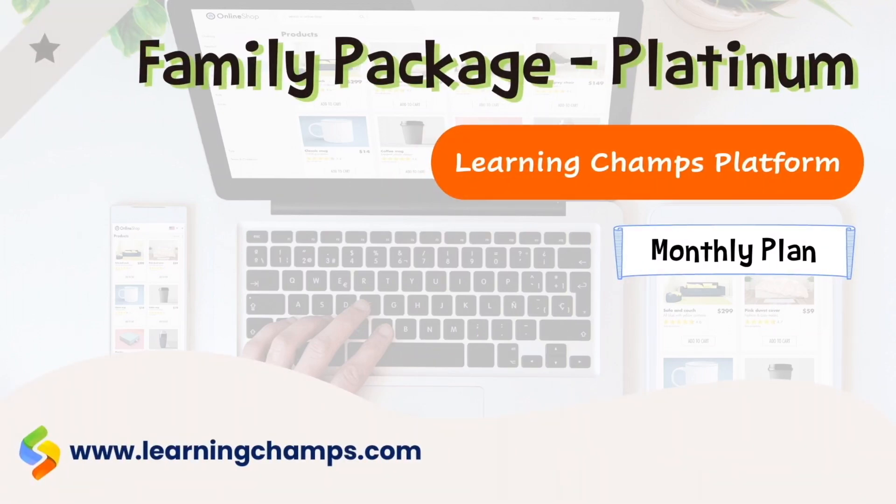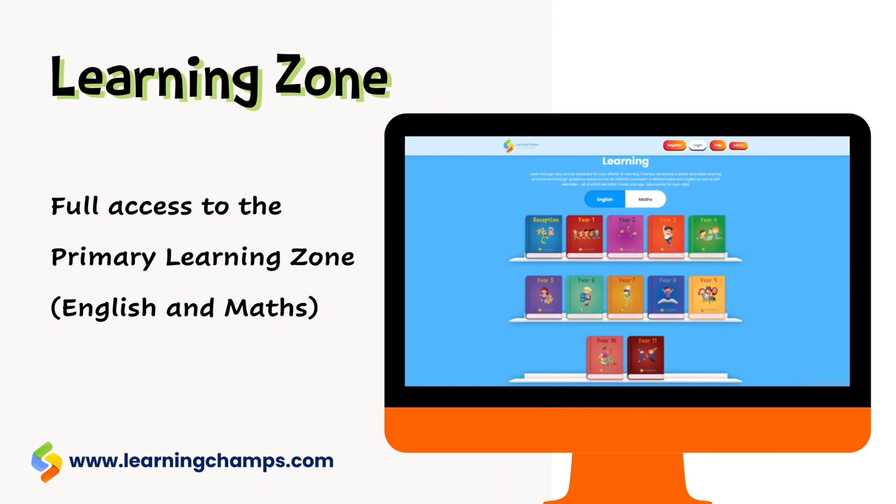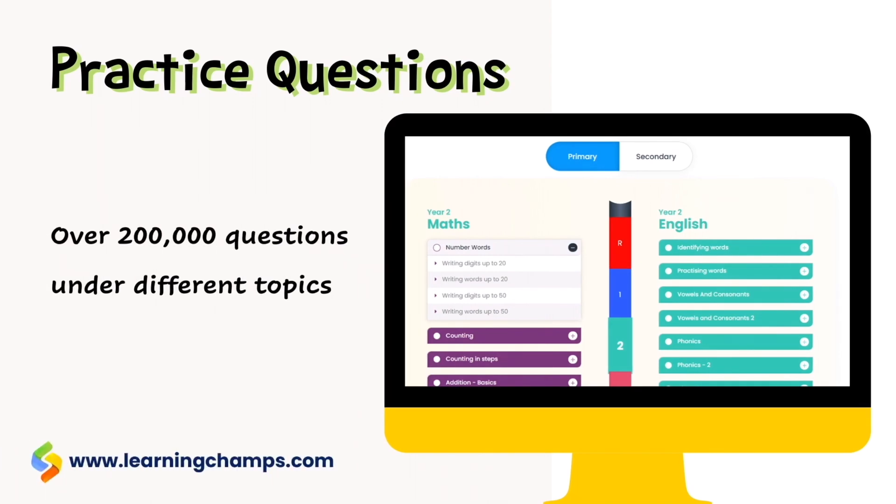This is the monthly plan of the family package in the platinum tier. With this membership you get the following: full access to the primary learning zone for both English and maths, over 200,000 questions under different topics.